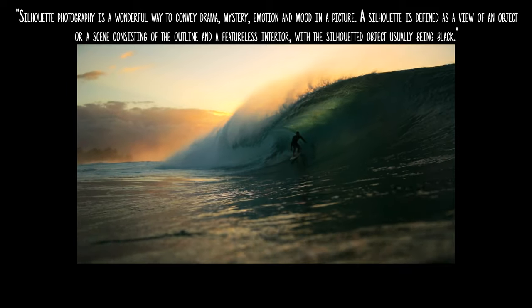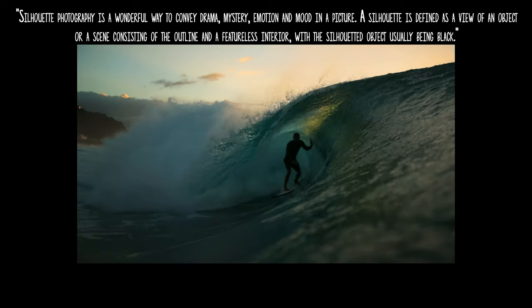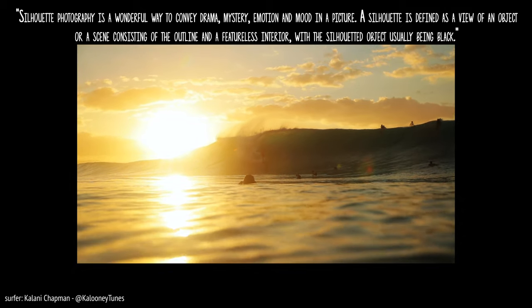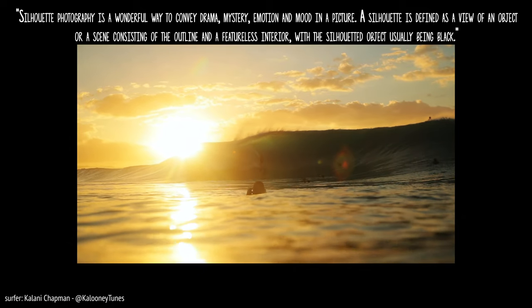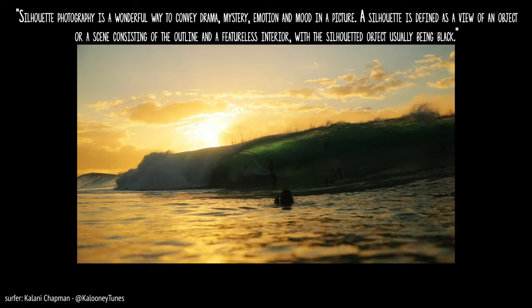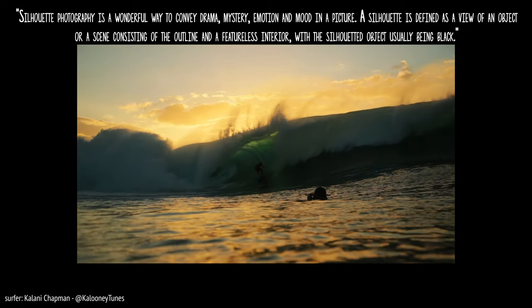What I mean by vibey is really just a silhouette — it's a really powerful way for filmmakers and photographers to make their viewer feel like they could be that person, like they're in the shoes of that person getting barreled. That's a really powerful thing about underexposing at sunset.